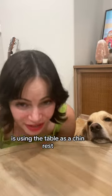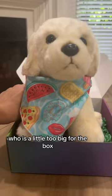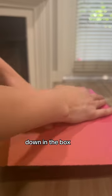Is that all the energy you can give — using the table as a chin rest? The first invite goes to a golden retriever who is a little too big for the box because I did not measure before I bought it. Good thing it's plushy though, so I was able to squish it down in the box.